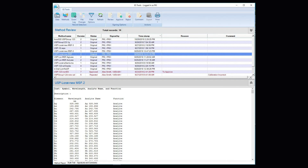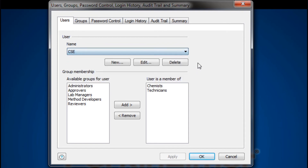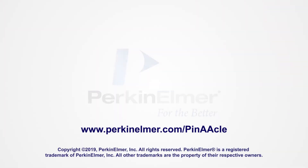We know that the Analyst Series AA has been a trusted asset in your analytical lab. To that end, PerkinElmer strives to continue developing innovative solutions, delivering even greater satisfaction now with the Pinnacle Series. Thank you for your time watching this overview. For further information, please visit our website or reach out to your local PerkinElmer representative.